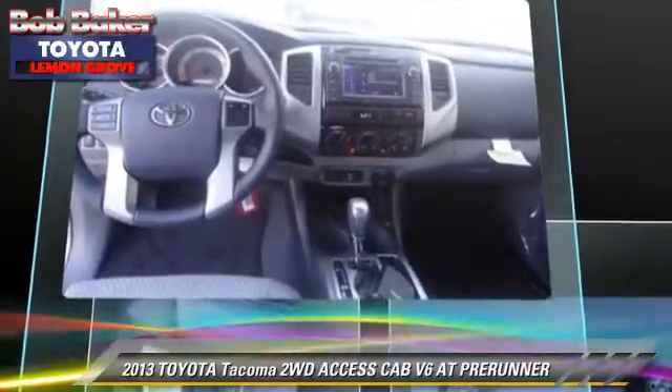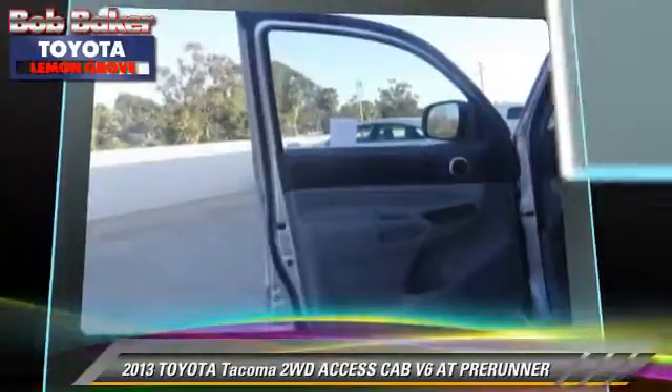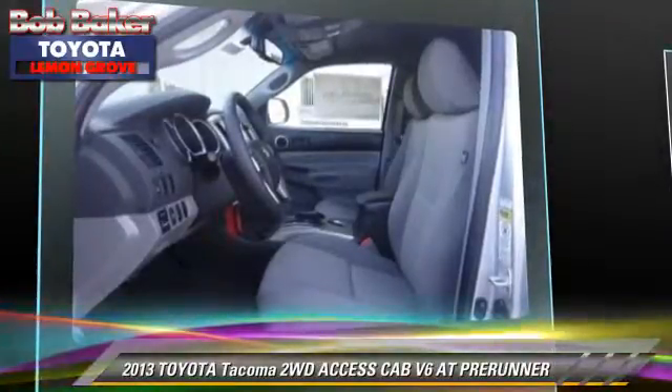Safety features include side airbags, traction control, and stability control. Comfort and convenience features include cruise control, air conditioning, and integrated foam.